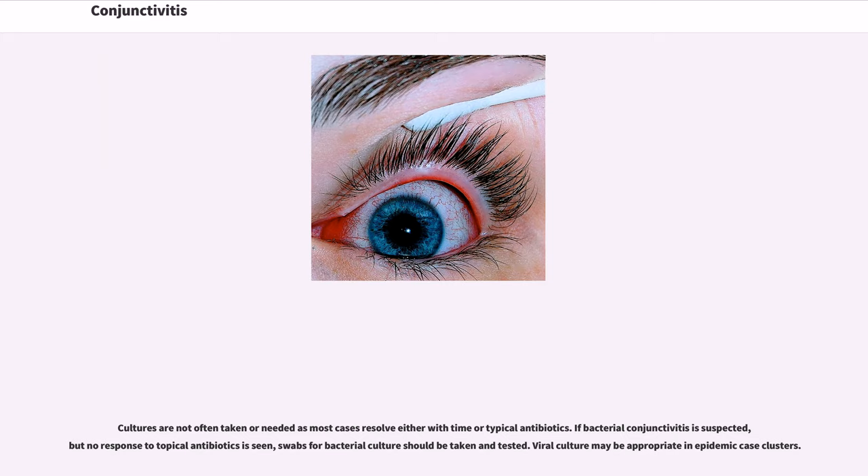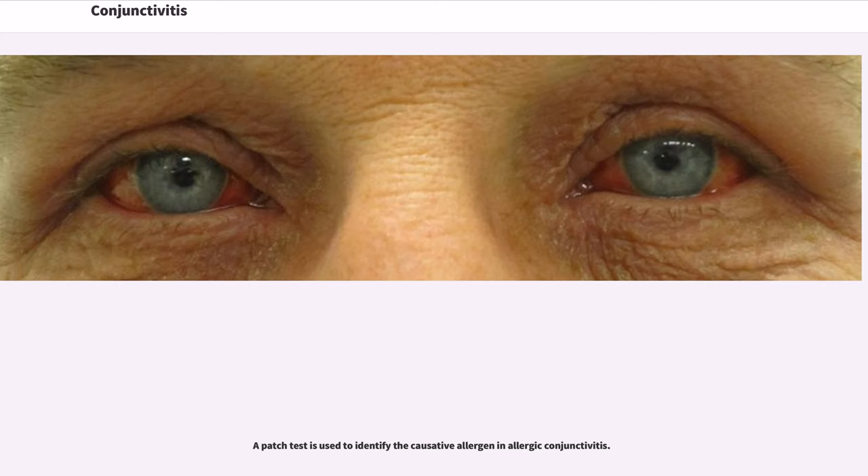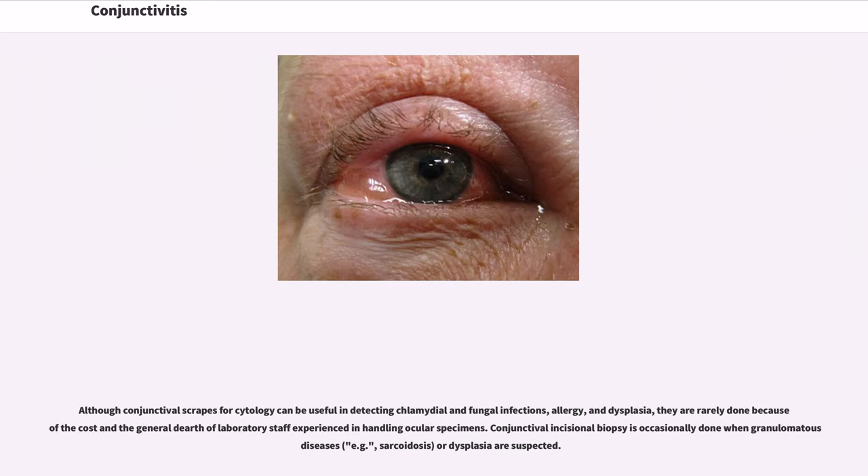Cultures are not often taken or needed as most cases resolve either with time or typical antibiotics. If bacterial conjunctivitis is suspected but no response to topical antibiotics is seen, swabs for bacterial culture should be taken and tested. Viral culture may be appropriate in epidemic case clusters. A patch test is used to identify the causative allergen in allergic conjunctivitis. Although conjunctival scrapes for cytology can be useful in detecting chlamydial and fungal infections, allergy, and dysplasia, they are rarely done because of the cost and the general dearth of laboratory staff experienced in handling ocular specimens. Conjunctival incisional biopsy is occasionally done when granulomatous diseases or dysplasia are suspected.